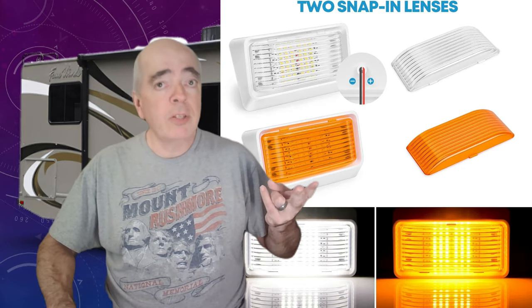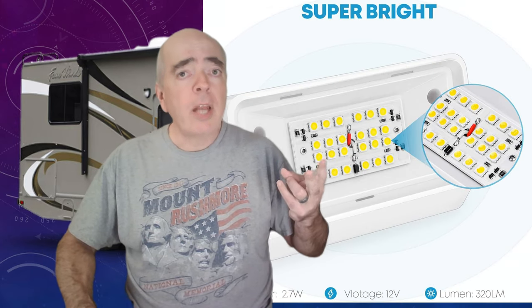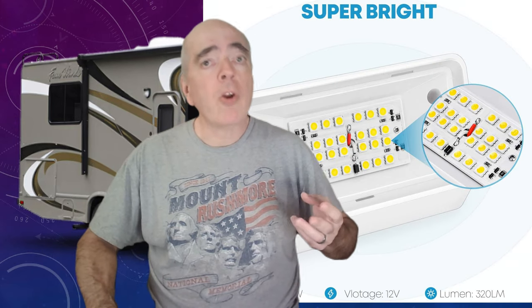Number nine, the Kori LED RV Exterior Porch Light. This is a great upgrade for your RV's lighting. It comes with both clear and amber lenses that you can switch easily. The LED light is bright, energy-efficient, and long-lasting. It's easy to install, and we'll show you how we installed ours in an upcoming video.